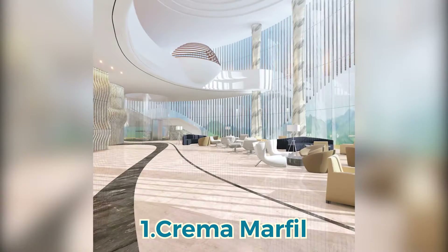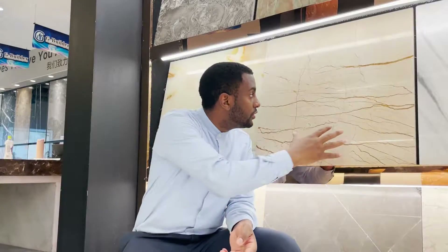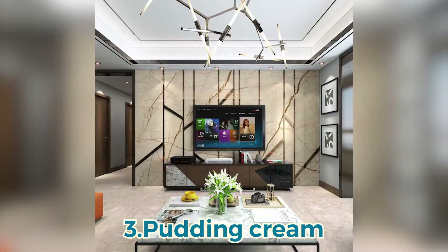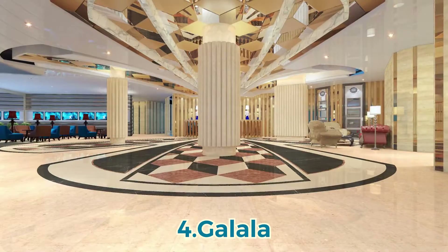Number one, cream amafel. Number two, soft oil gold. Number three, pudding cream marble. Number four, galalum marble.